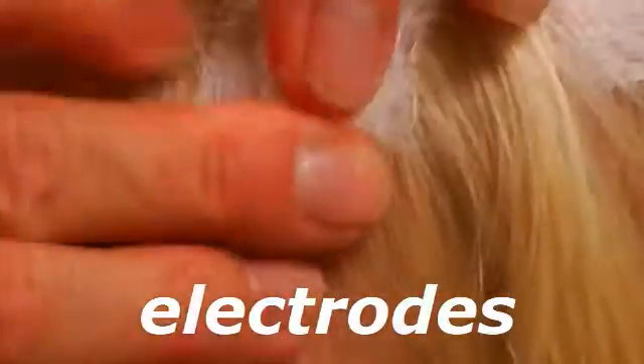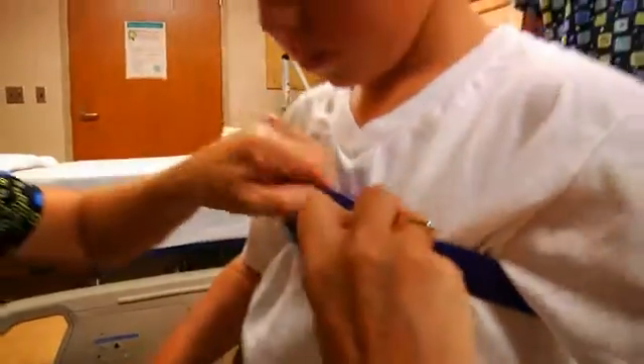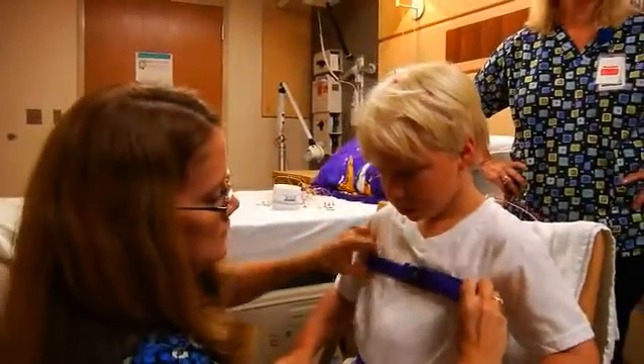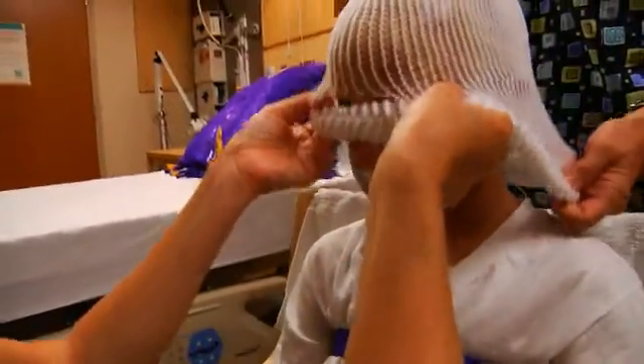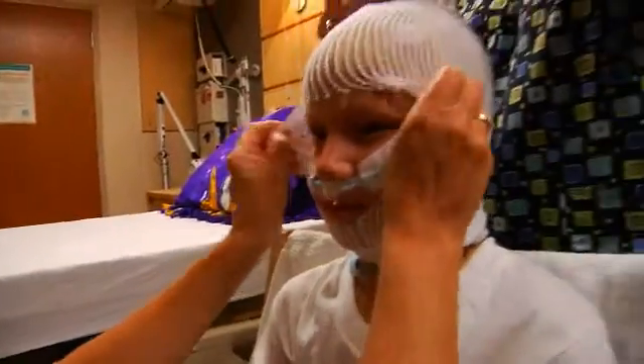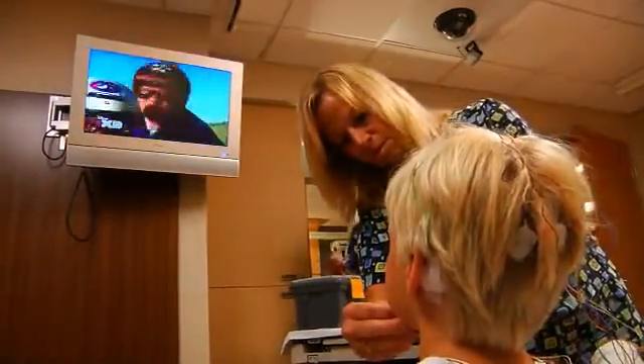These stickers are called electrodes, and they'll help your technologist watch your body while you're asleep. Special patches help monitor how hard you're working to breathe. The technologist also adds a special belt to monitor your breathing, and more stickers to monitor your heart. Then you'll get to wear a white hat to keep all the wires from getting tangled. It all takes about 30 to 45 minutes, and you'll have books, movies, and TV to help you pass the time.